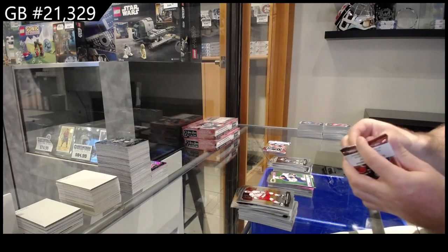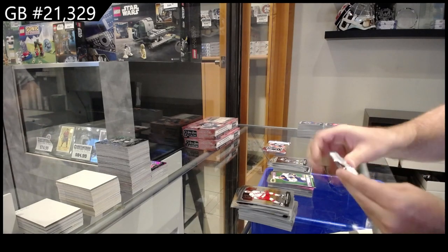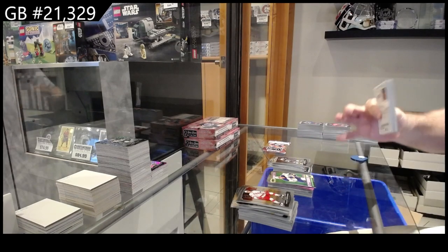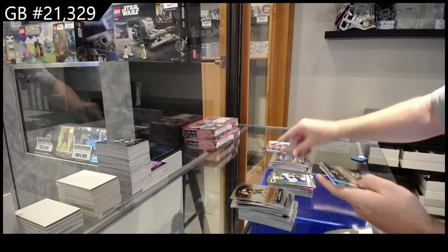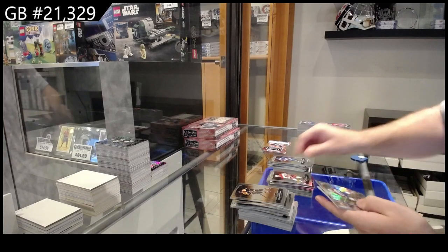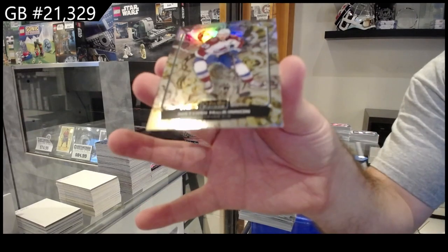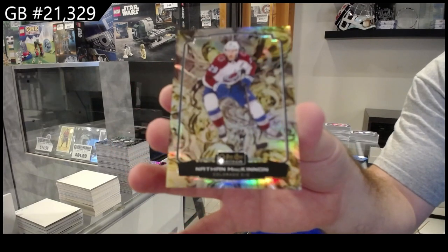The only downside is some of these packs in the middle just literally rip — makes it harder to open but we'll get there. Sweet Selections of Rossi for Minnesota, Di Simone for Calgary Rainbow, McKinnon Liquid Metal for the Avs.